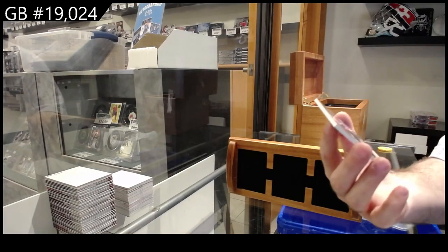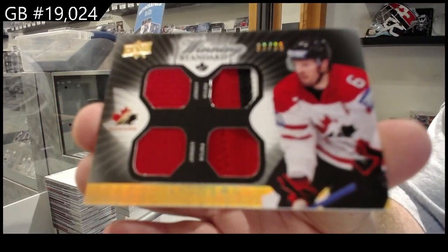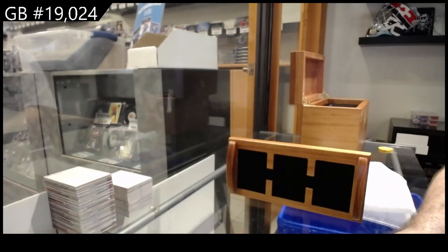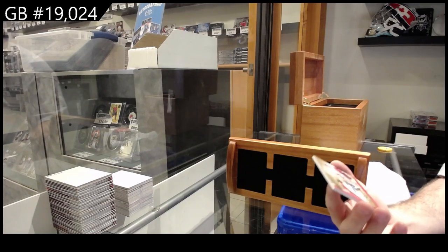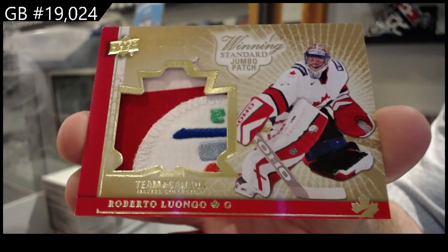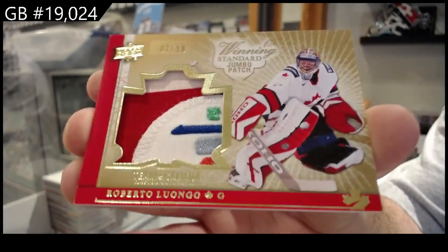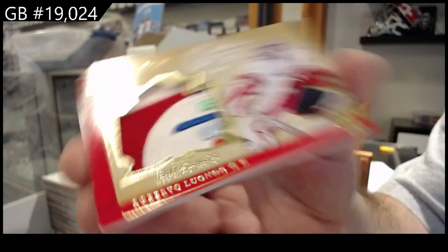We've got a dual jersey dual patch to 35 Shea Weber. And oh, nasty — a jumbo patch number to 10 Roberto Luongo. Here we go, that is sexy.